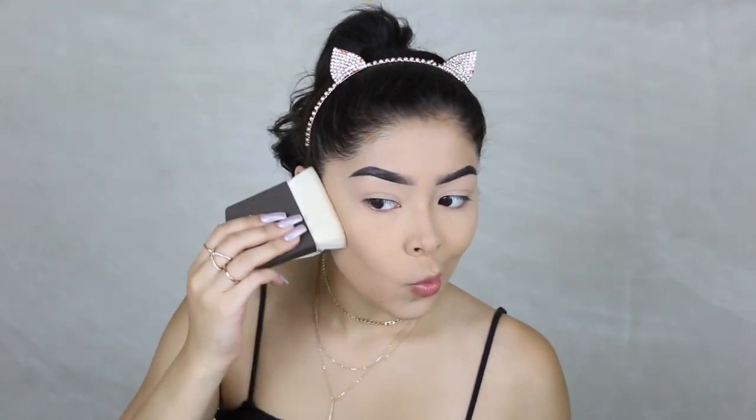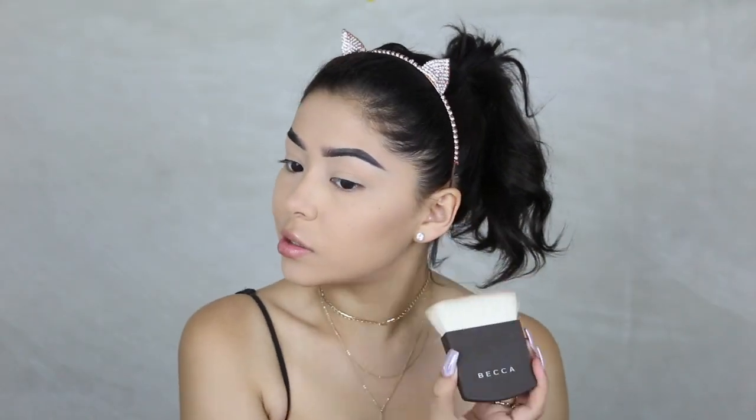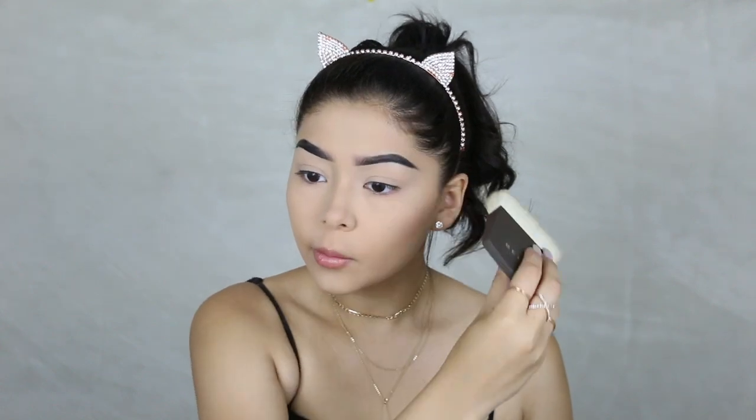Moving on, I'm going to use this new bronzer that BECCA just launched, in the shade Capri Coast. It's one of the goodies I got on the BECCA Scape trip — I have a whole vlog about it if you didn't know. I'm also going to use the brush that comes with it. The shades look somewhat shimmery but when you put them on the face they don't look shimmery at all. I really like this brush — it does a really sharp contour. I'm not using this to bronze the face, I'm mostly using it to contour. I think this is going to be my favorite bronzer, especially because it's not too gray on my skin since I am olive-toned — this pairs up perfectly.